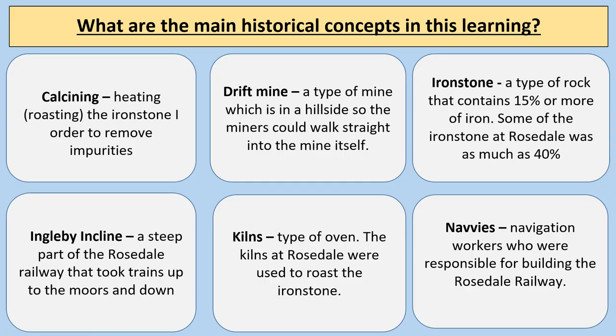We're going to look at some key words during this learning and you're going to write down a definition of those. We're going to find out about calcining, a drift mine, ironstone, the Ingleby Incline, kilns, and navvies.